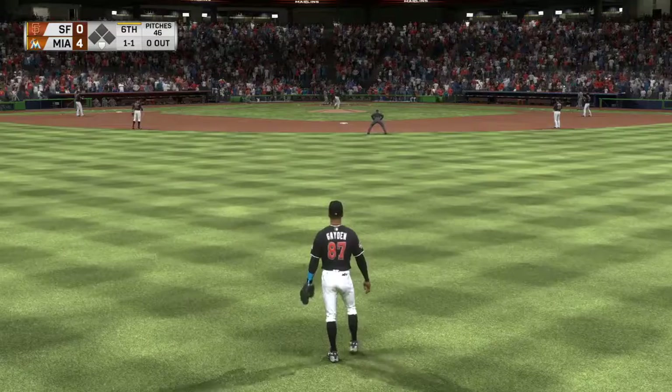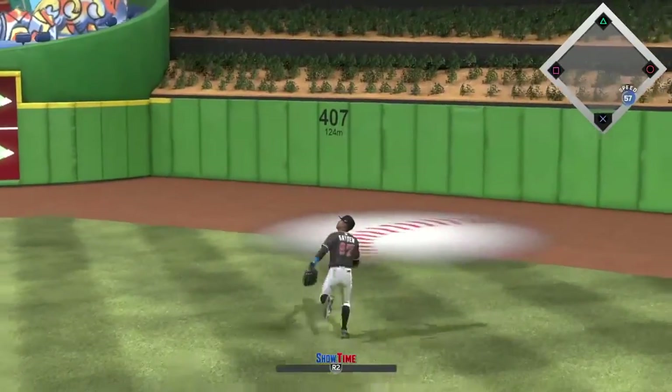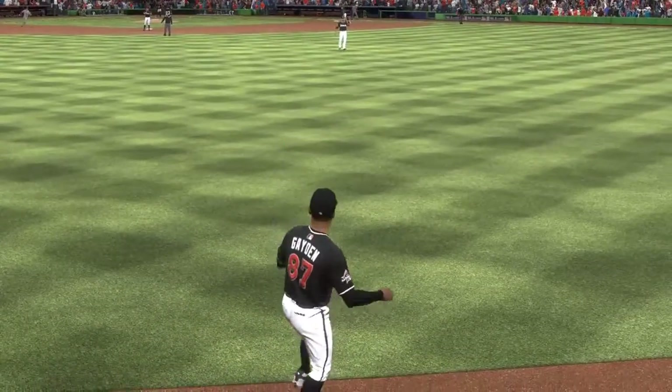Leading out for San Francisco, the second baseman. Sent out to straightaway center field. Waiting on it, the center fielder. Makes the play. One away.